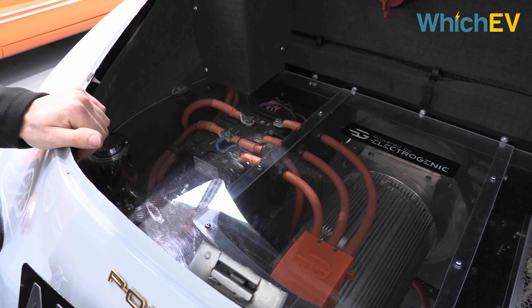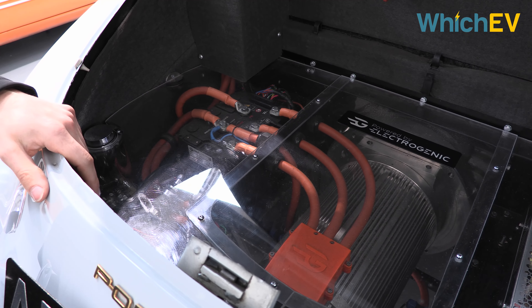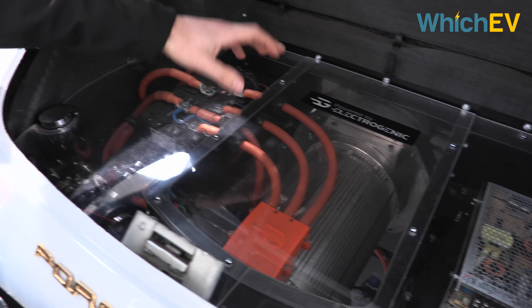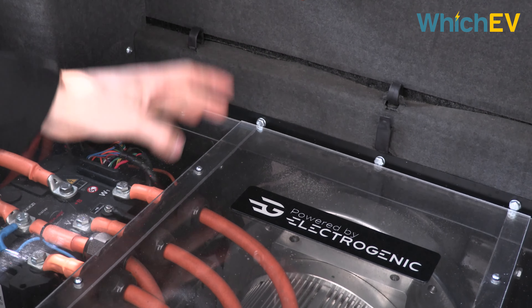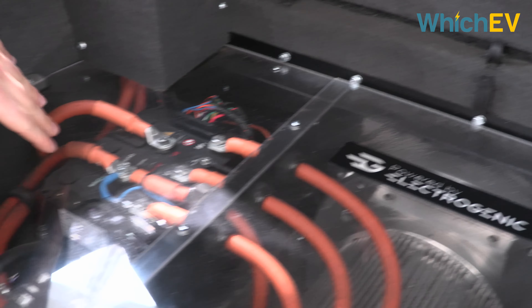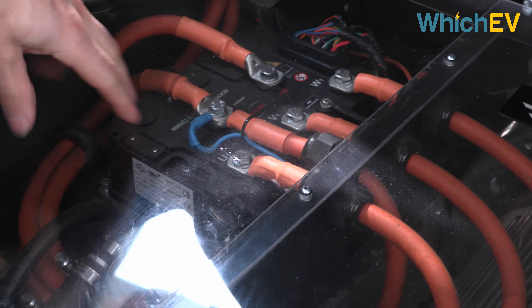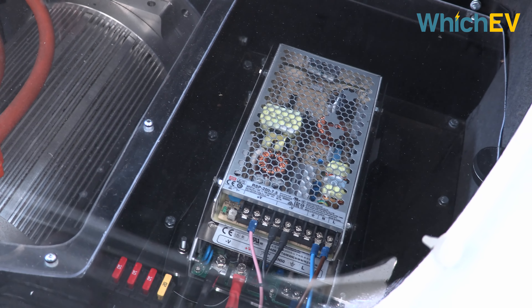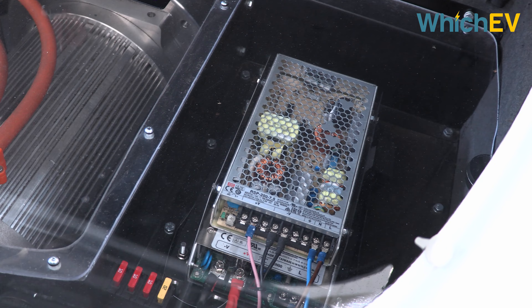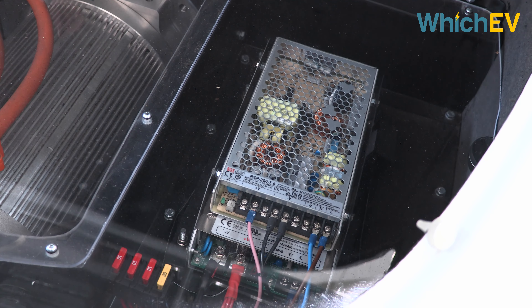In the back of the 356 — similar platforms to Beetles and Karmann Ghias — we've got the motor, our custom CNC adapter that goes onto the original gearbox bell housing, the controller and an inverter that runs the Hyper 9, a cooling system, and then various DC-DCs to control the 12-volt — or in this case, six-volt — systems for lights and such.